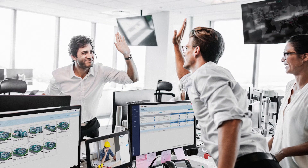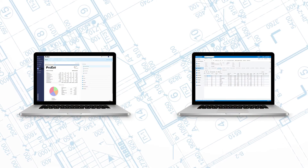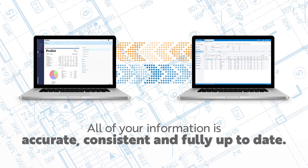Pro-Est plus Acumatica — seamless integration keeps projects on track, from start to finish. And here's the best part: once jobs are awarded, Pro-Est data moves to Acumatica automatically, so you can be sure that all of your information is accurate, consistent, and fully up-to-date.